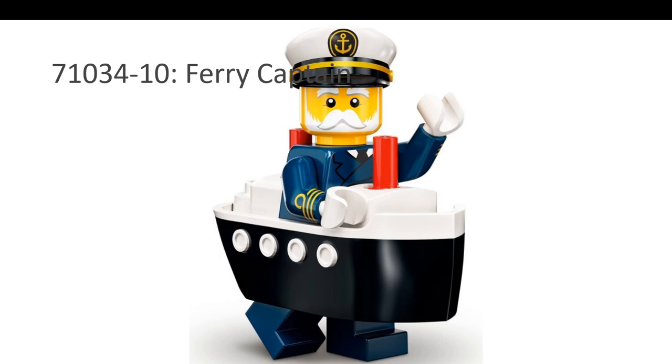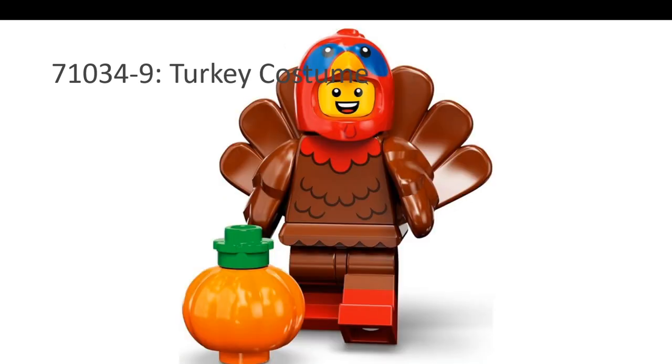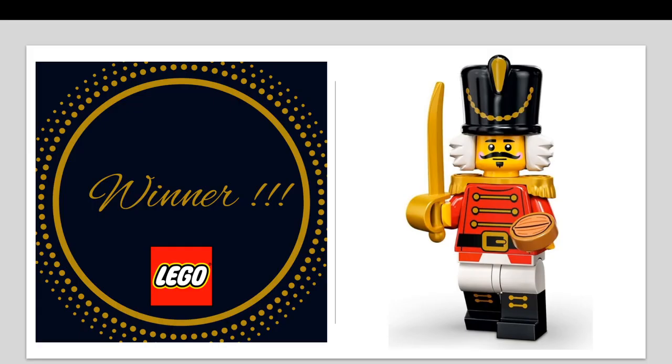The final nominee in this category is the Turkey Costume — it's just too much fun, and LEGO is supposed to be fun. In my opinion, the best CMF for 2022 is the Nutcracker. Lots of uses for these.